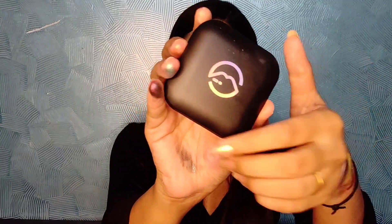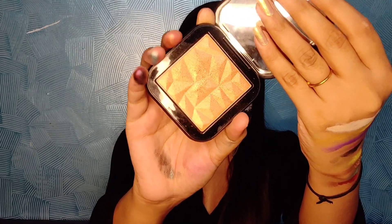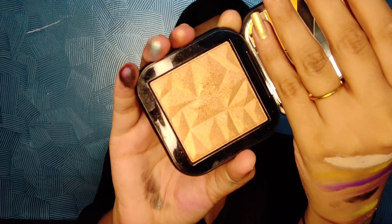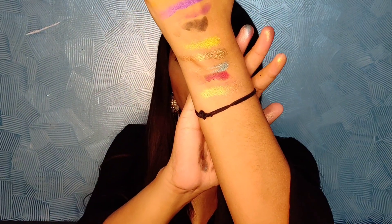Next is one of my favorite products from Mars — their Highlighter. You get a good-size mirror with it and the shade is beautiful. It's in the shade golden — although it swatches more like a copper color than a true gold. Here is the swatch of the highlighter. The packaging is awesome — I really love it.